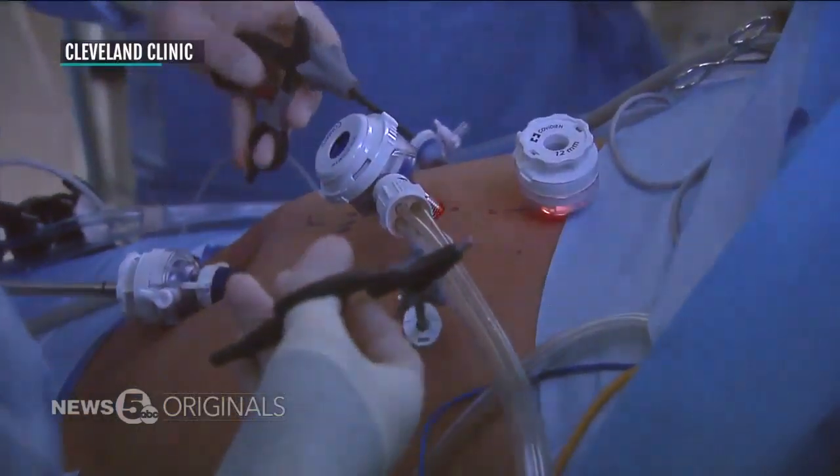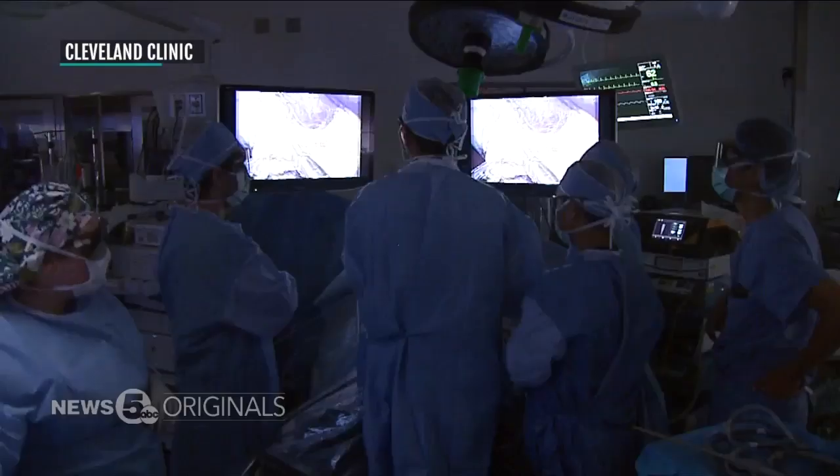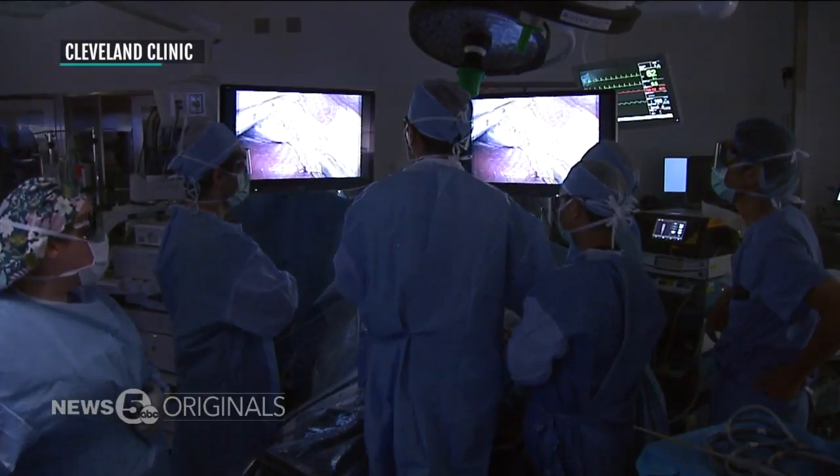Using laparoscopic surgery to do the transplant means recovery time is even quicker. Because of that minimally invasive nature, the recovery of the patient becomes a lot faster, with less pain.